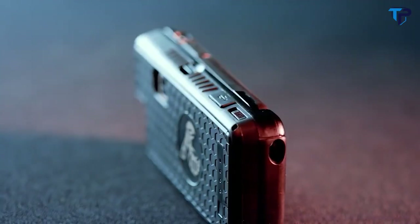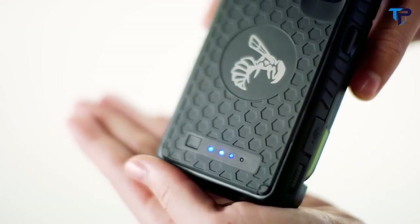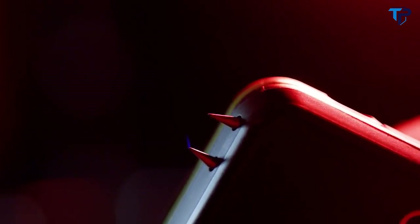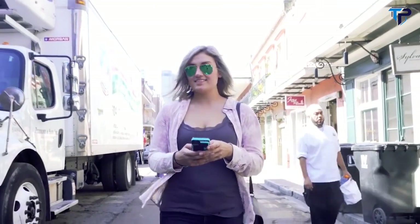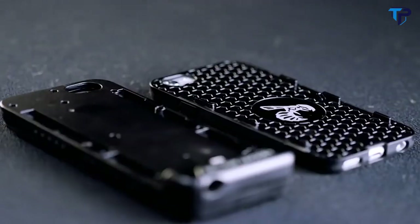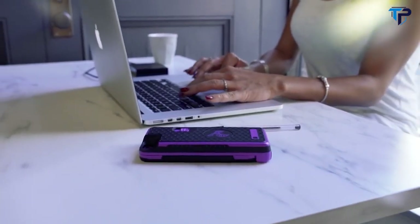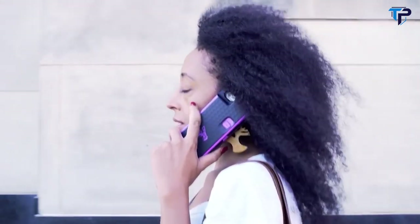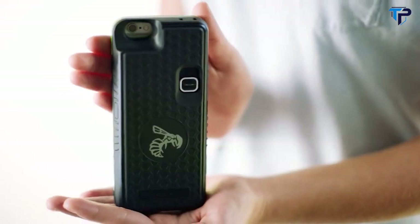Yellowjacket is the first-of-its-kind phone case that protects your phone, extends the life of your battery, and includes a concealed stun gun that delivers a powerful shock, giving you and your loved ones peace of mind to know you'll always be able to protect yourself in any threatening situation. Our product solves problems not being addressed by any other product in the world. It's lightweight, safe to carry in public, and goes wherever you go. Most importantly, it's incredibly easy to use.